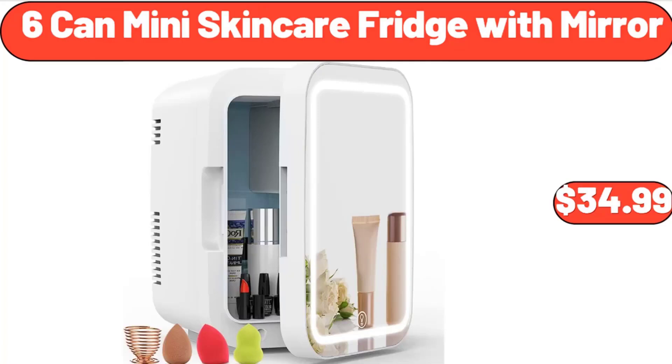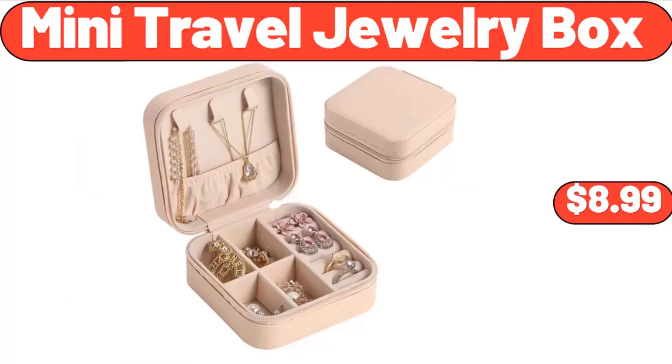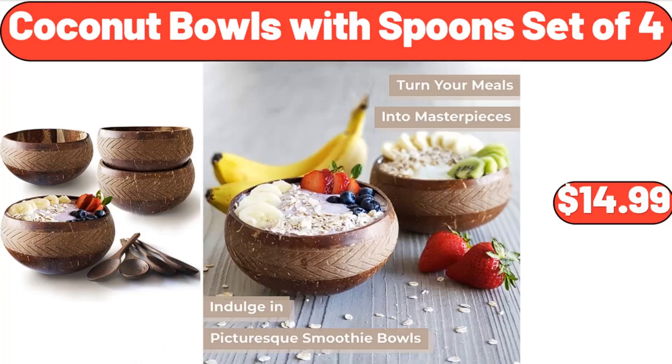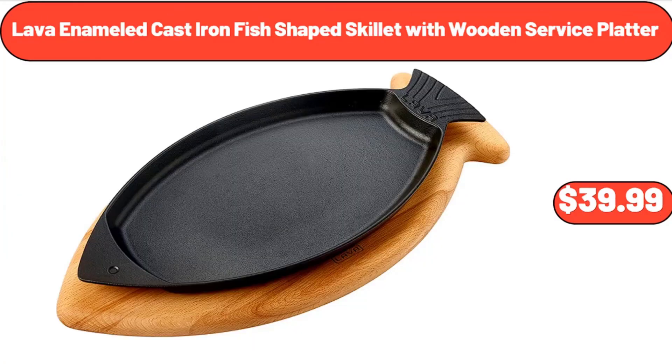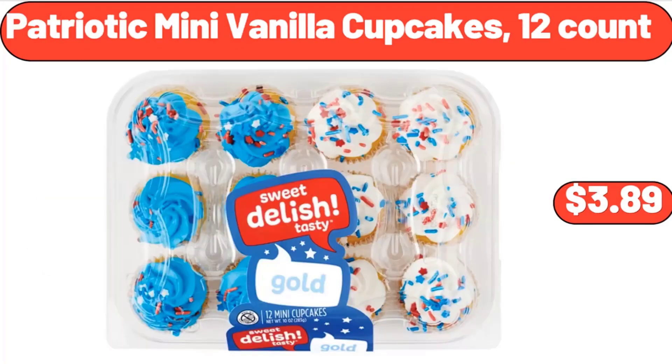6-piece mini skin care fridge with mirror $34.99, large fruit bowl for kitchen counter $19.99, mini travel jewelry box $8.99. 12-piece cookware set $12.99, coconut bowls with spoon set of 4 $14.99. Lava enameled cast iron fish-shaped skillet with wooden service platter $39.99, embroidered fedora hat $8.99.